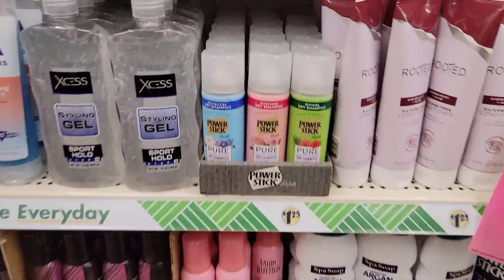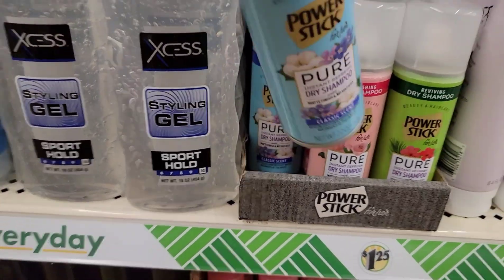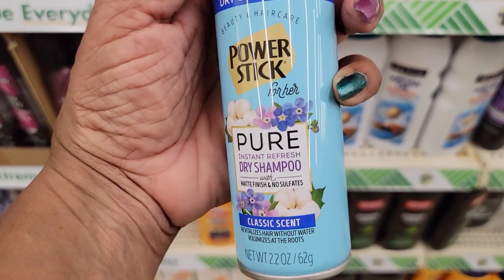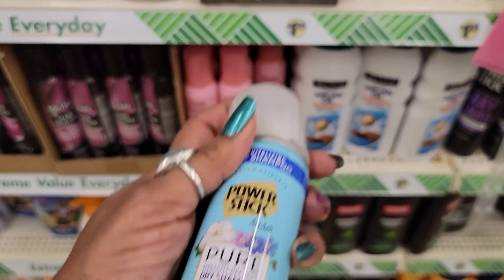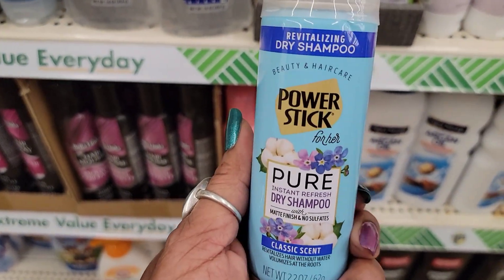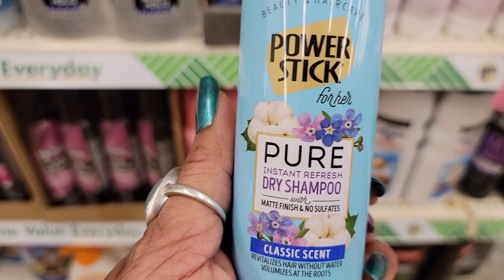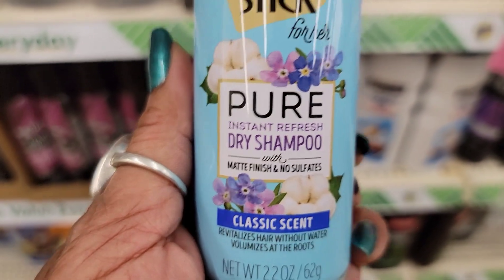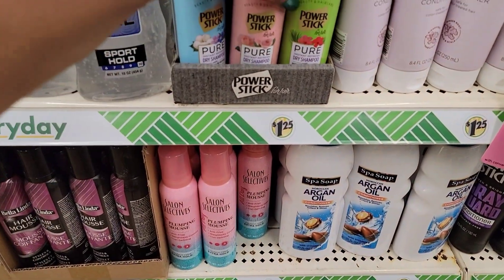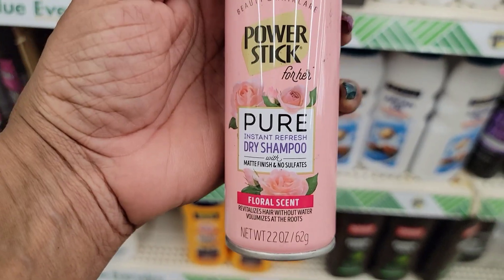Hello my sweets, sweet Sadie J coming back at you. I am back up here in my Wake Forest store because I went to both my Dollar Trees in Henderson and they had nothing. I got frustrated, got in the car and came up to Wake Forest. And look, they have some Power Stick Pure Instant Refresh dry shampoo with matte finish and no sulfates — that's the classic scent — and this one is the refreshing dry shampoo in the floral scent.